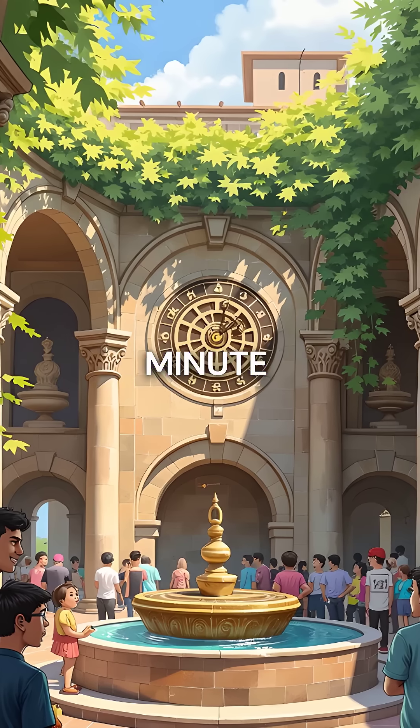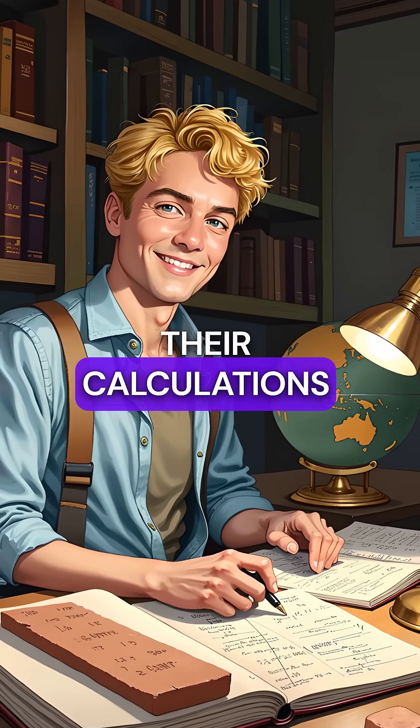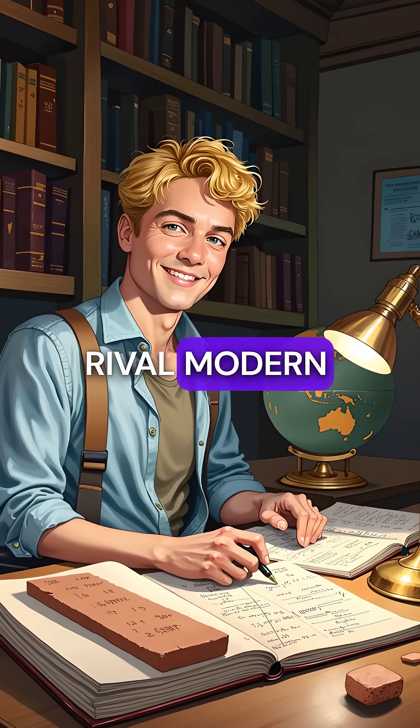60 seconds in a minute, 60 minutes in an hour, 360 degrees in a circle. Their calculations were so accurate they rival modern computers.